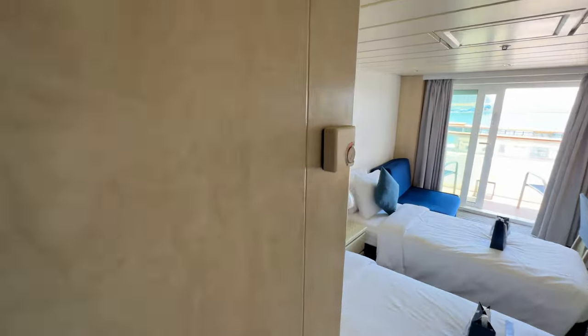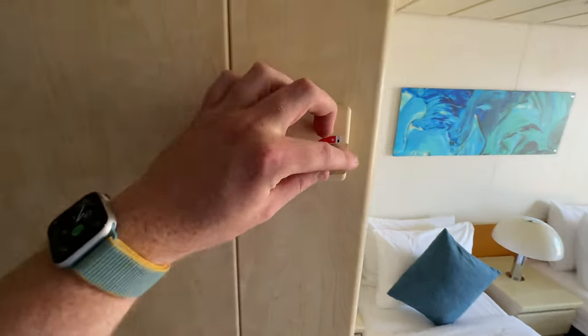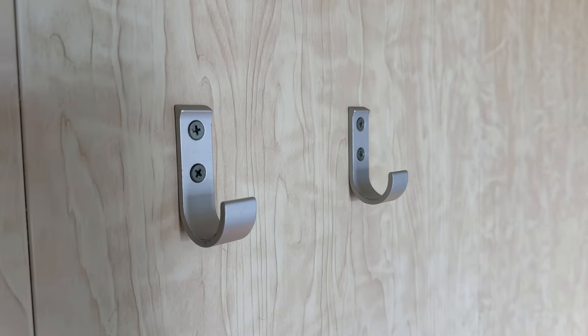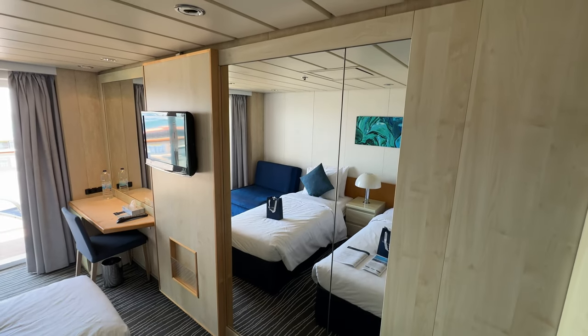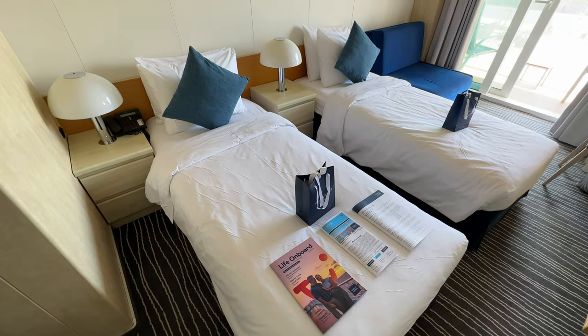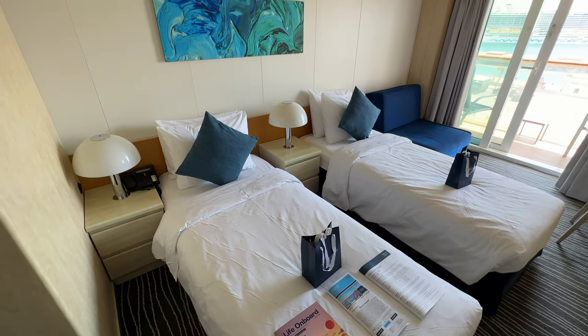The AC worked really well in our cabin and when returning from being out all day the cabin was icy cool. Our cabin was configured as a twin but it can also be done as a double.